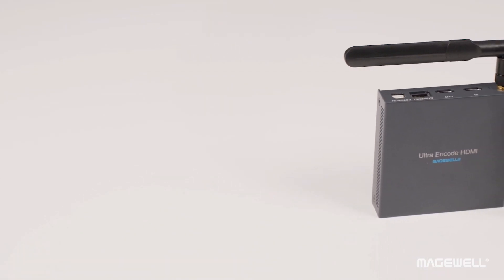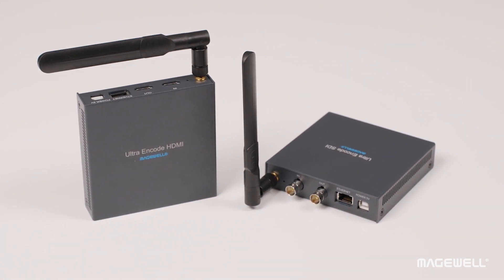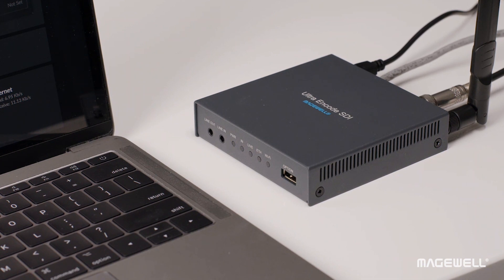Hi, I'm Amy Jo from Magewell. Our newest NDI product is UltraEncode Universal Live Media Encoder. This uniquely flexible device can encode and send NDI-HS over Wi-Fi or wired Ethernet, and it also supports streaming protocols such as SRT and RTMP.